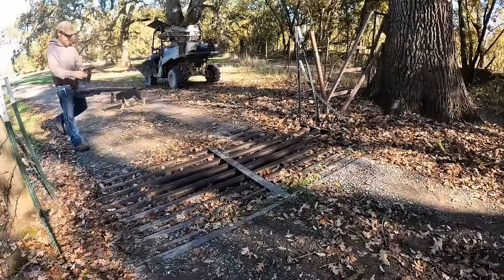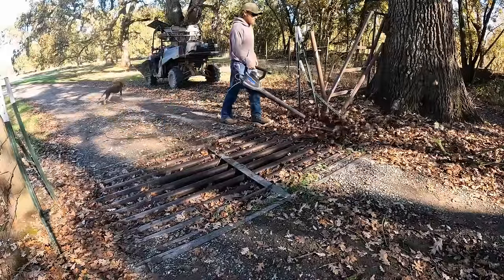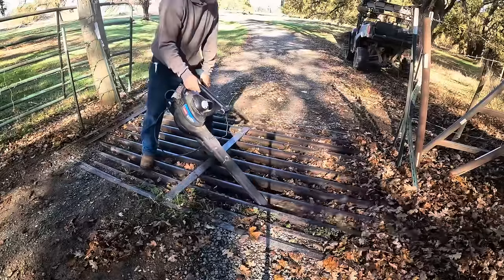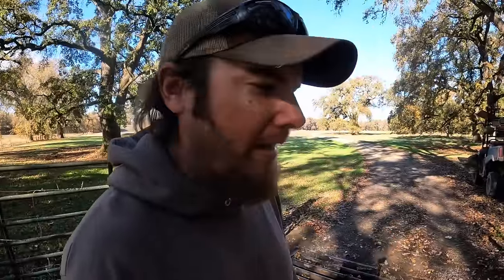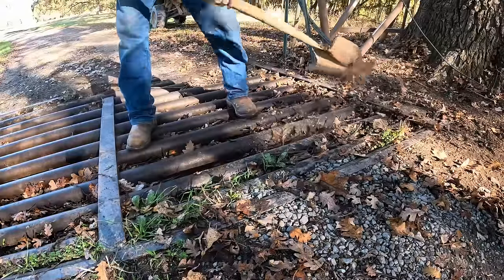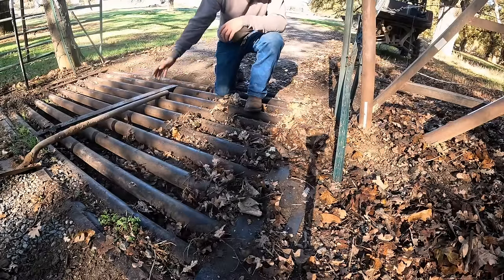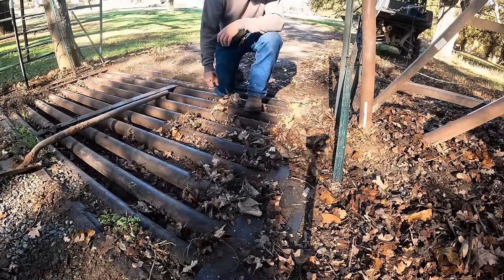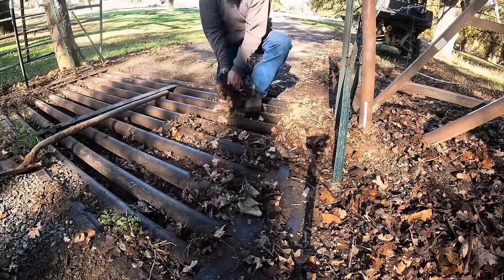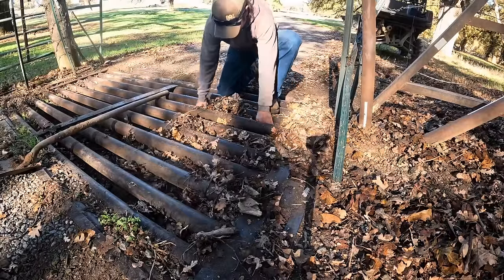All right, here we go. Starting to think I should have done this before it rained. What I'm learning is the leaves aren't really the problem — it's that you get a bunch of sticks in here so that you can't really blow the leaves out, you can't really rake them out. I think I'm just going to resort to scooping them out by hand. These kind of sticks are what's messing up the operation.